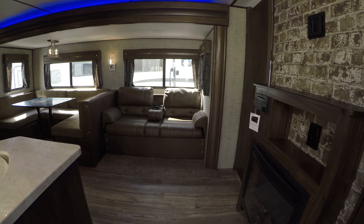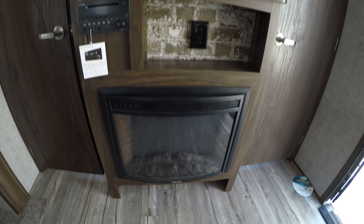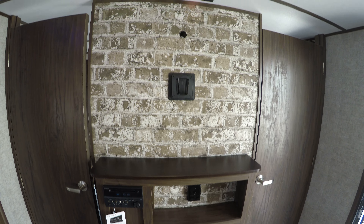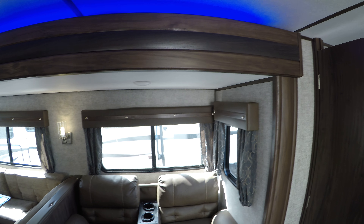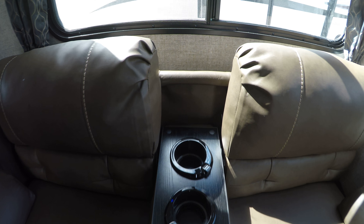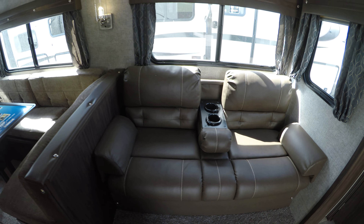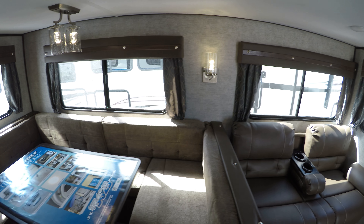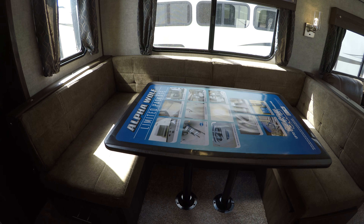On to the inside — as you walk in you do have an electric 5000 BTU fireplace and a spot for a TV. In the slide you've got the two-place couch with cup holders and built-in USB ports, which will also fold down into a bed if you need it to. Then you've got the nice big U-shaped dinette that will also pop down into a bed.